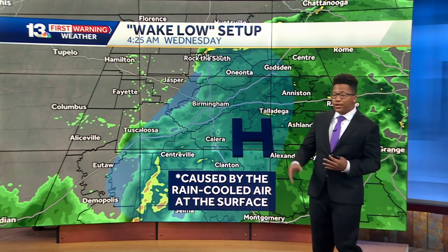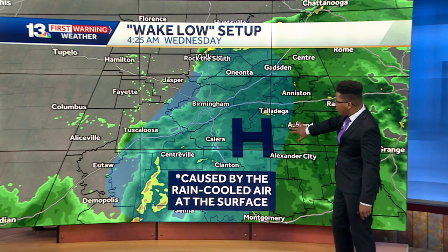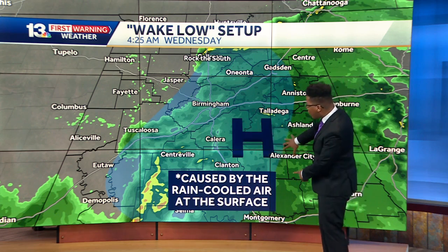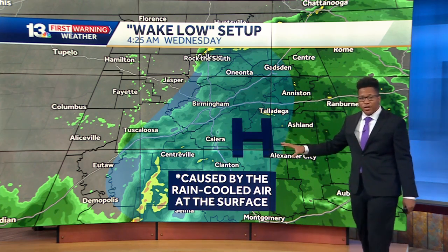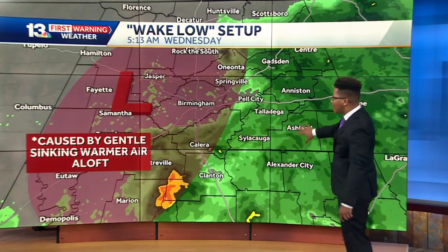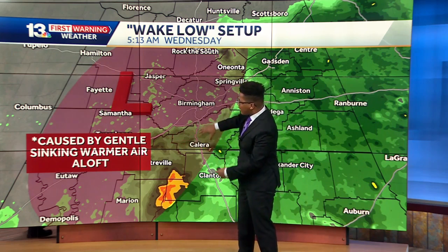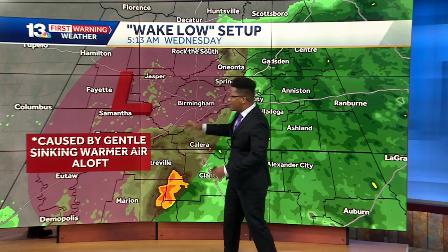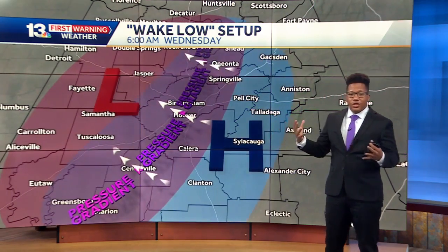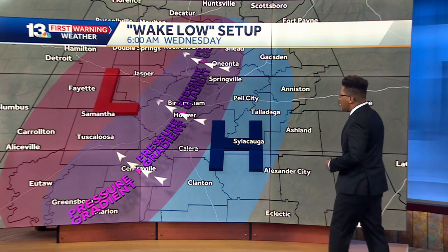But then as the rain started to end — this is around 4:25 to 4:30 in the morning, while you were still asleep — we started to see a surface high develop on the backside of all the rain. This is caused by the rain-cooled air at the surface. We start to see that sinking motion, and then back on the other side of this surface high, we start to see what we call this wake low develop, caused more by that gentle sinking warmer air further aloft. How these two systems work together is what caused some pretty strong wind gusts earlier this morning.